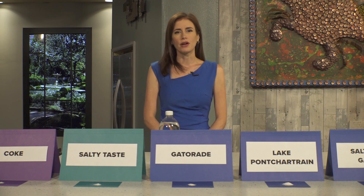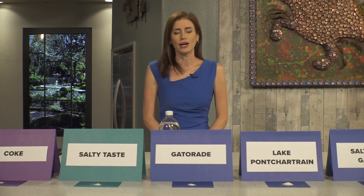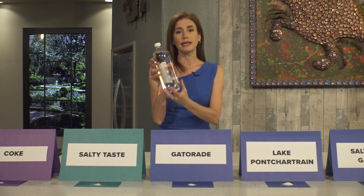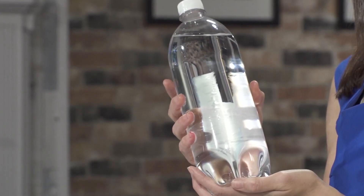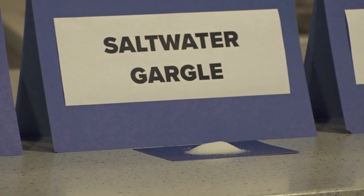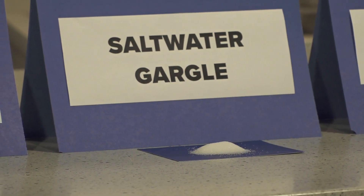Seawater like in the Gulf of Mexico has roughly 35,000 milligrams of salt per liter of water. So in a liter bottle like this, there are around three teaspoons of salt per liter. That's a lot — about as salty as a mixture you might use at home for gargling when you have a sore throat, which has about two or three teaspoons of salt per liter.